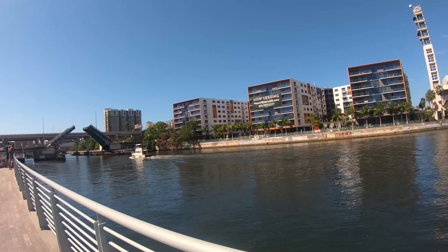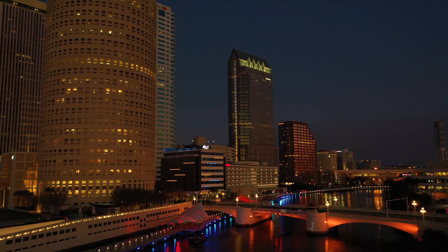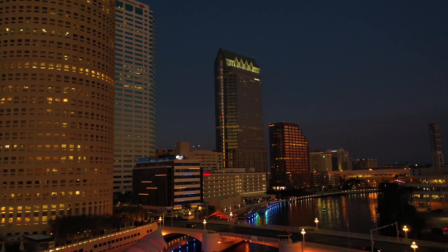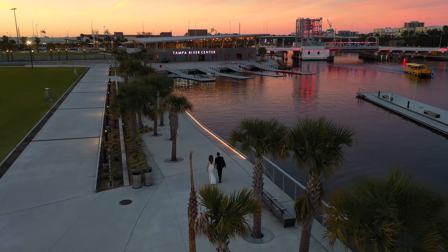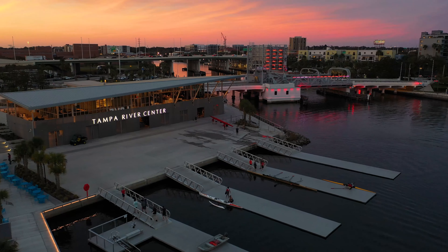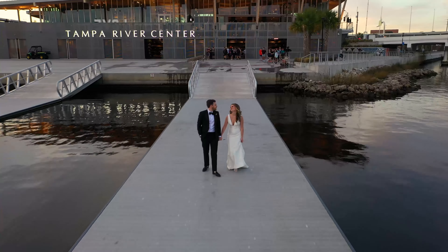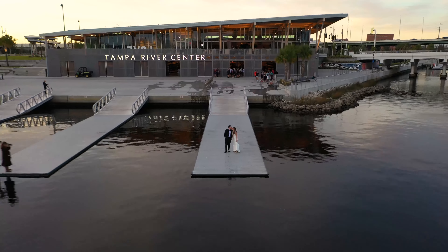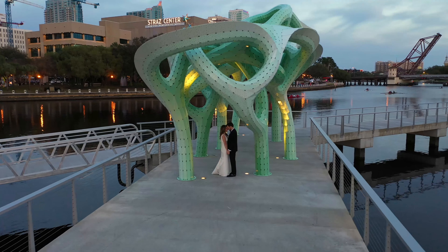While the Riverwalk is great during the day, it is absolutely stunning at night. On the west side of the river near the Cass Street Bridge is the brand new Tampa River Center at Julian B. Lane Riverfront Park. This is a premier event space perfect for weddings, with floor-to-ceiling glass windows and a covered terrace that provides a breathtaking view of the Riverwalk in downtown Tampa.